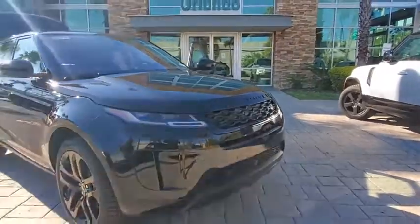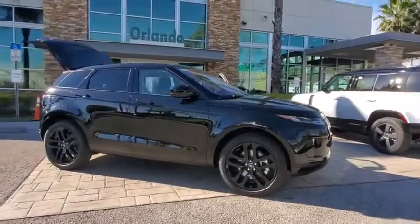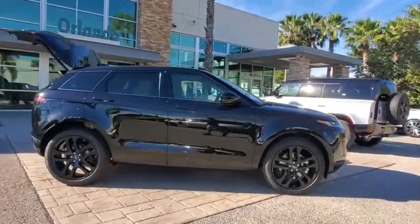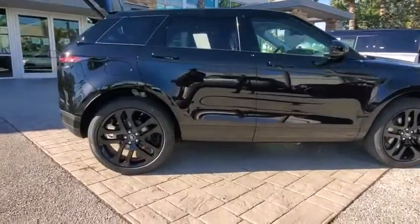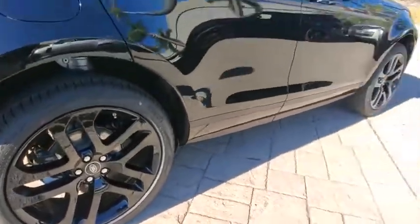Check out this 2020 Land Rover Range Rover Evoque. This vehicle delivers the best of sporty styling and modern efficiency. Confidence comes standard thanks to driver-focused design, state-of-the-art safety features, and a premium feel.